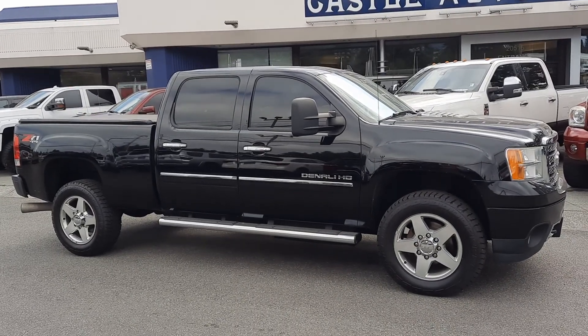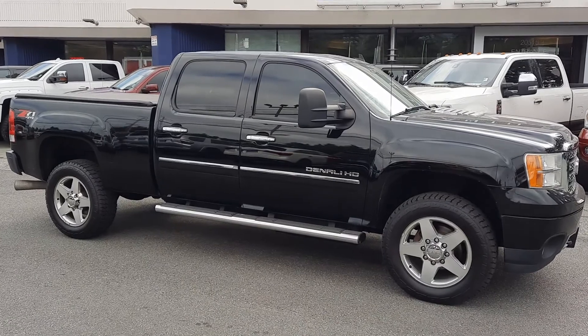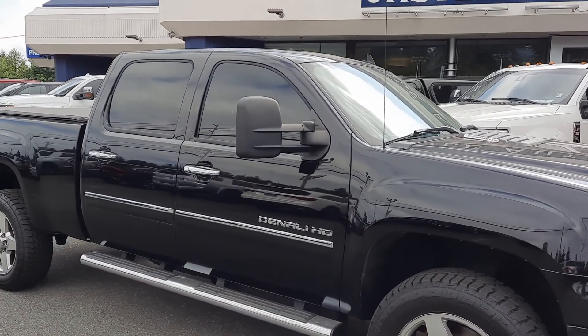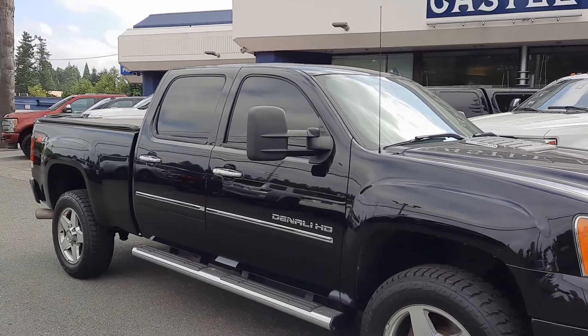Good morning, Cory Frazier here at Castle Autosales, hashtag Frazier's friends. Today I'm going to be doing a walk around of this 2012 GMC Denali 2500 Z71 off-road.